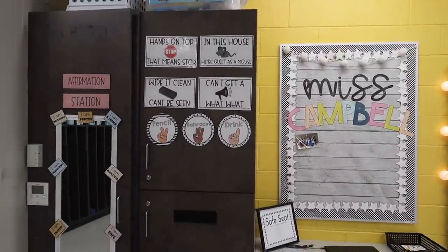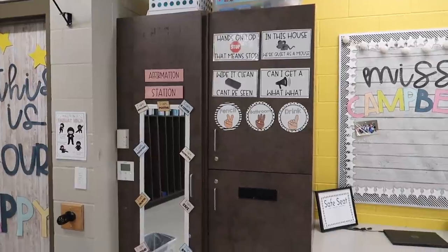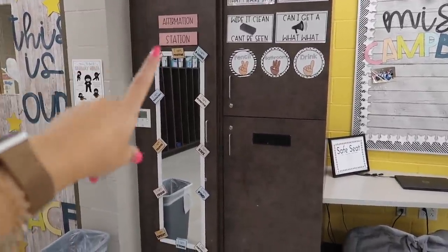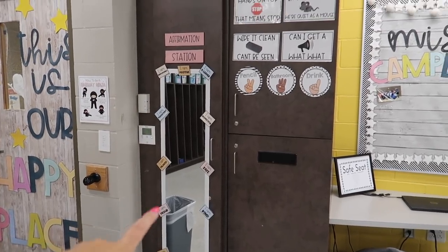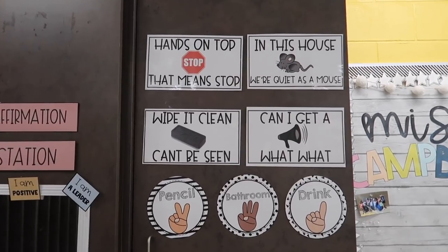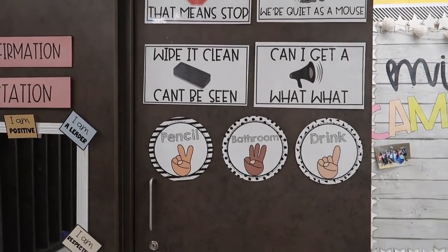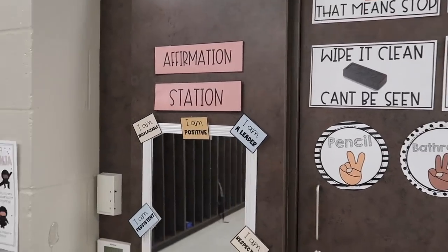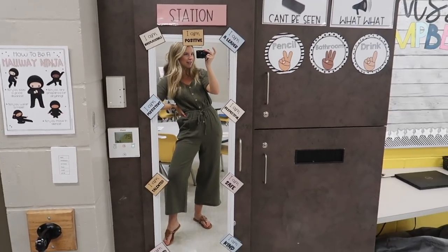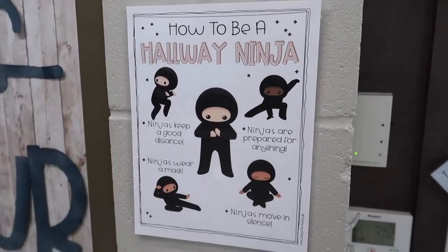Lastly, panning over to this corner by the front door, we have this big cabinet unit — it's used to keep all of our iPads, there's a little coat hanging area, and then just extra storage. On here we have our class callbacks, which are on my TPT, as well as these hand signals, and our affirmation station. And can't forget our hallway ninja sign — I've had this on TPT since last year and I love it.